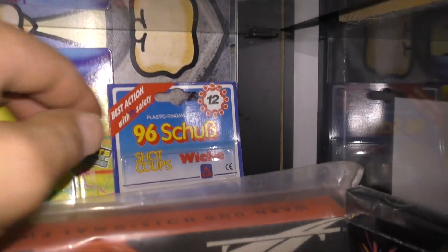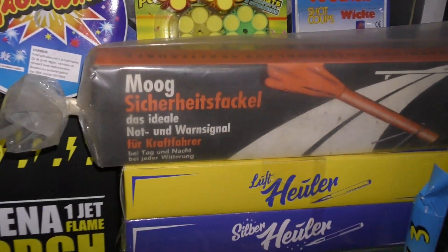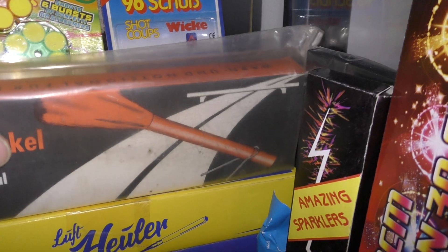Ja, ik ga er deze zooi van. Maar wel lachen. Ook mooi. Gewoon. Van vroeger. Zo'n klappenpastooltje. Moog ziegerheidsfackel.